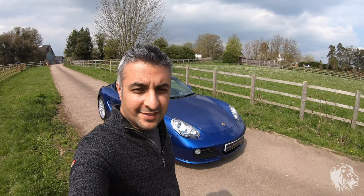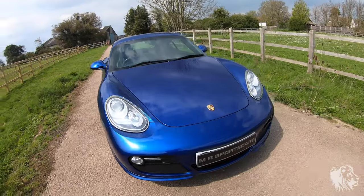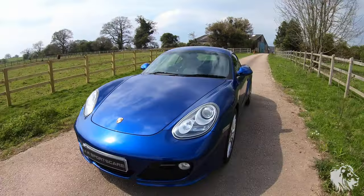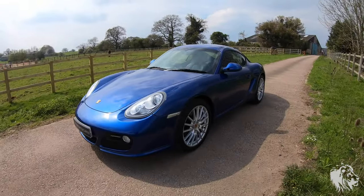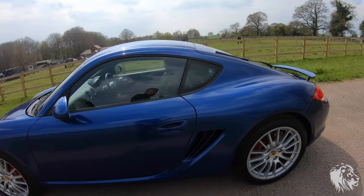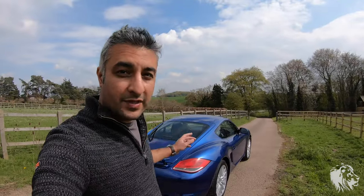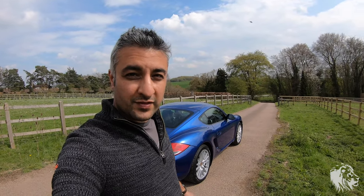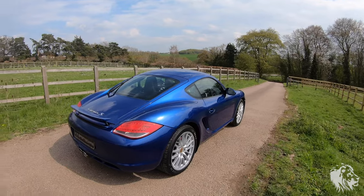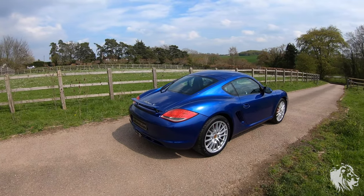Hi, this is Raj from MR Sports Cars. Here I've got a lovely 2010 Porsche Cayman 987 Gen2 S. It's actually a September 2010 car, so it's a 2011 model year. They start the 2011 models around August-September time, and this is one of those cars, so it's got the chassis number of an early 2011.